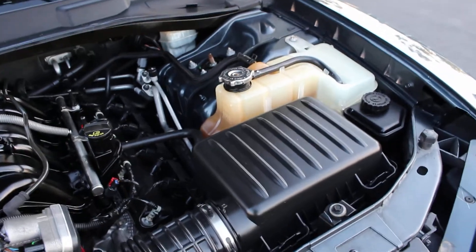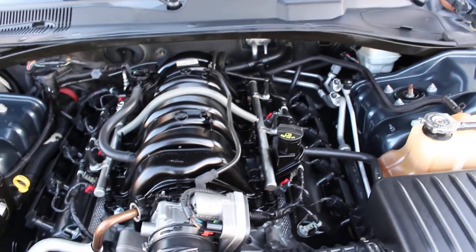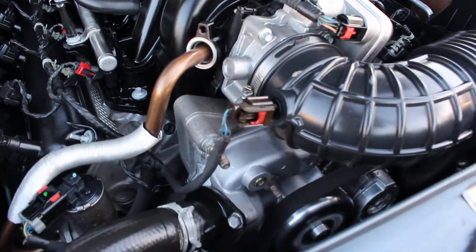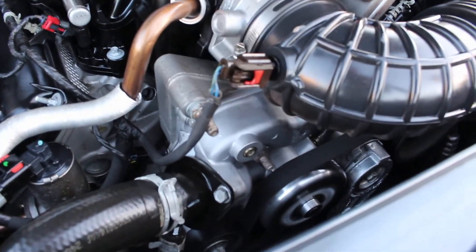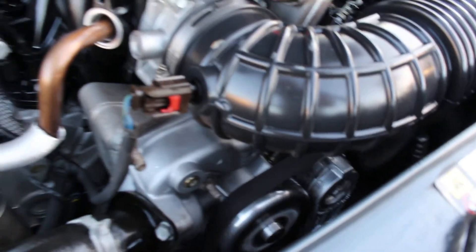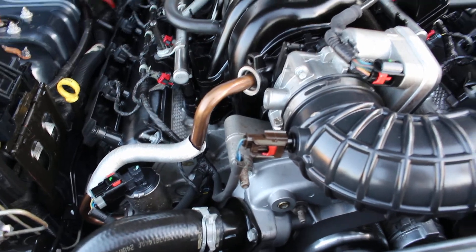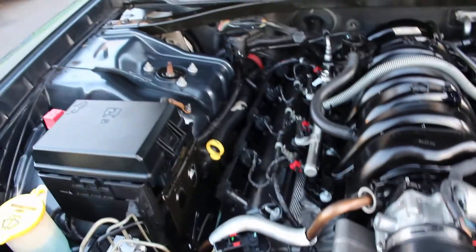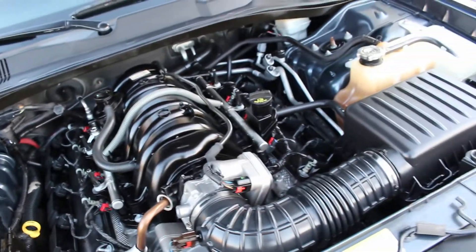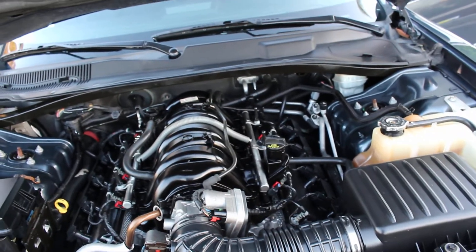Starting right to left: I do have a new air filter, 16 Champion spark plugs — original equipment. I also have a new water pump, new drive belt, and new tensioner — you can see that down there. I also have a new water pump thermostat. She did receive a fresh engine oil change; I used 5W-30 full synthetic.